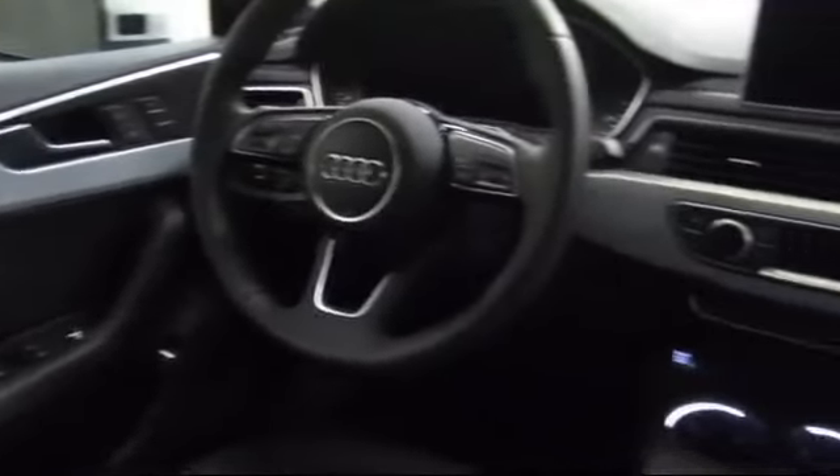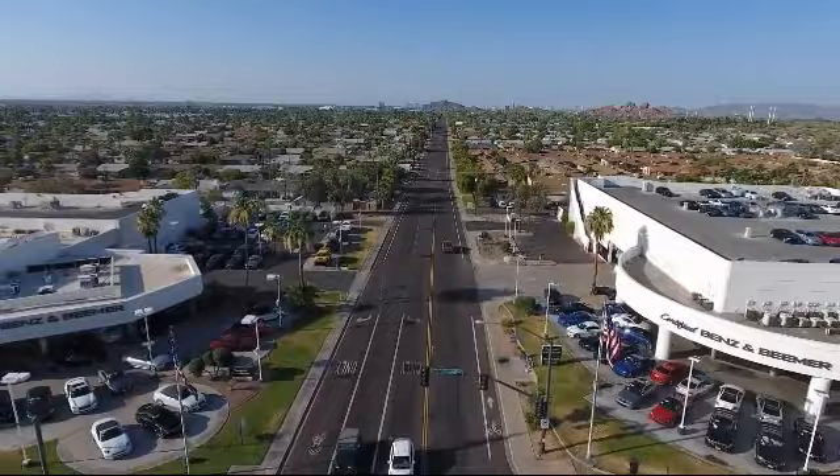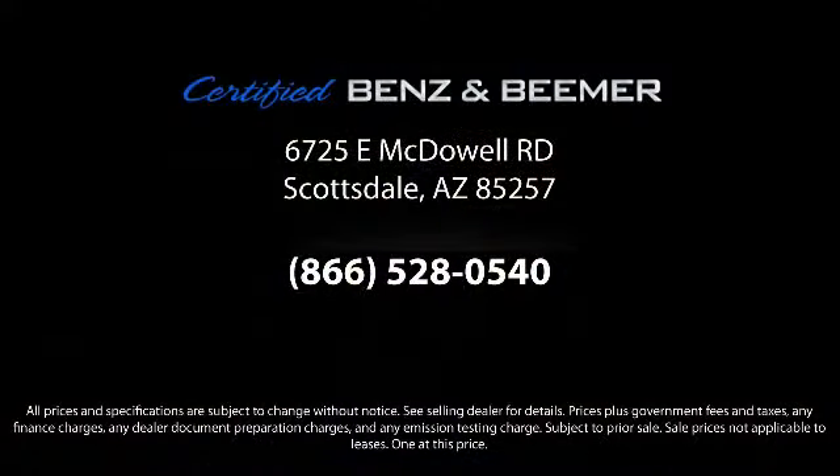At Certified Benz and Beamer, we strive to provide the highest quality certified pre-owned vehicles around. We're proud to have been awarded Dealer Raider's Dealer of the Year six years in a row. We have a friendly and knowledgeable staff, and we offer a comfortable shopping experience with zero pressure to buy. From our helpful sales department to our highly skilled technicians, everything we do revolves around quality.